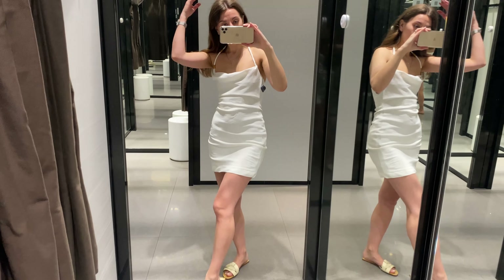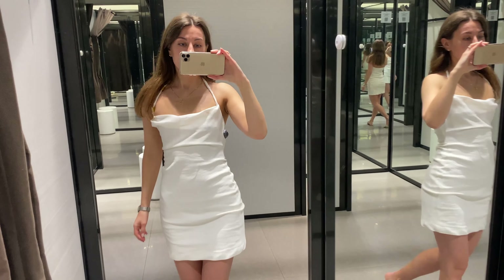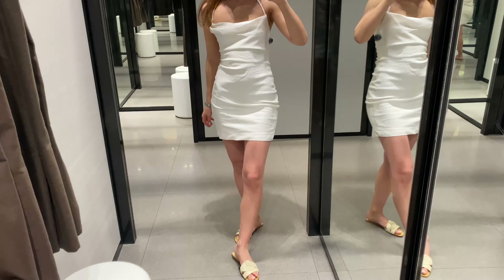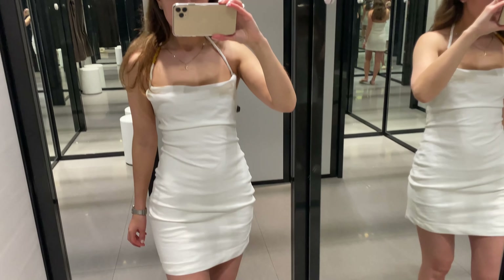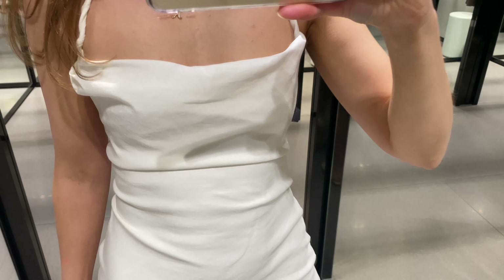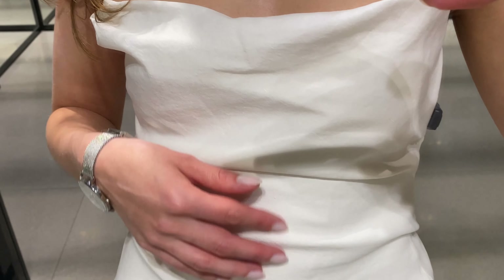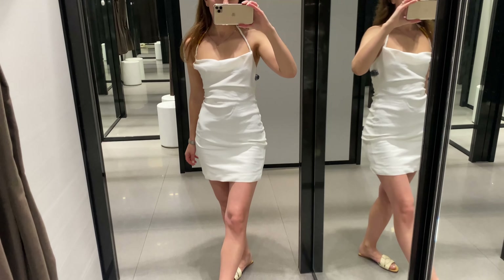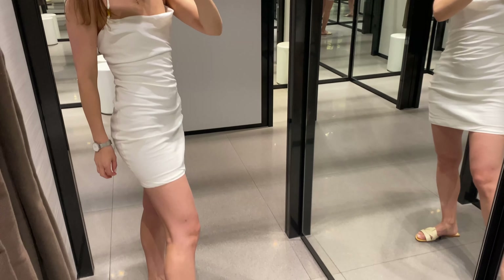Next you see a stretch linen blend dress. It's made of 53% viscose and 18% linen. This dress has a halter neck with bead applique and a back hidden seam zip closure. I'm wearing my exact size and honestly it is not comfortable — too thin for me, so better take a size larger.